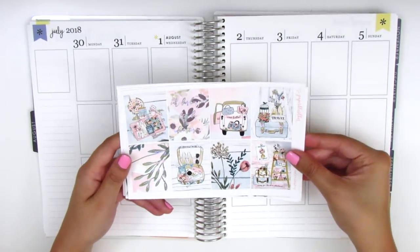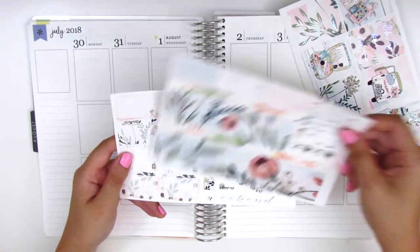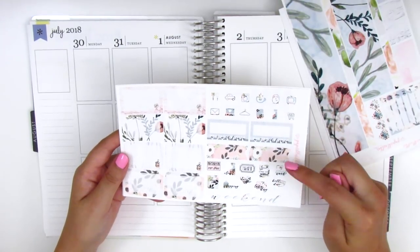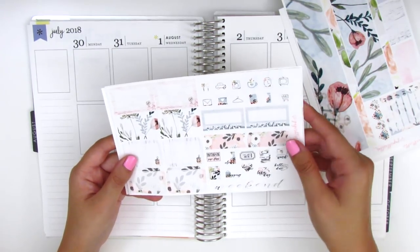Anyways, here we have the full boxes, the bottom washi, washi strips, and a sidebar tracker. We have half boxes, icons, flags, and then the habit trackers as well as a very small and dainty weekend banner.